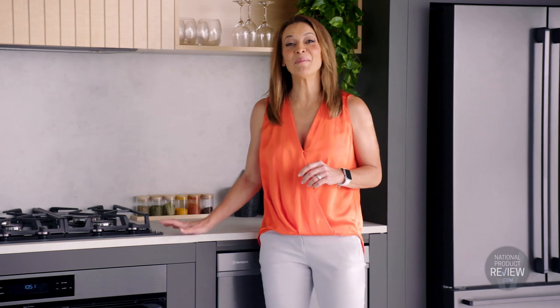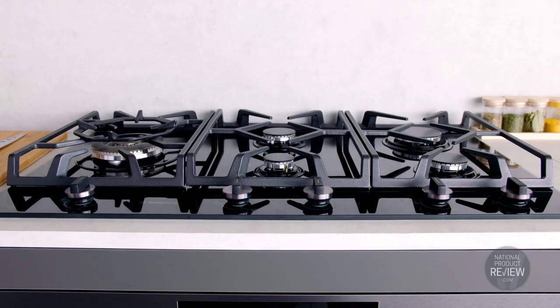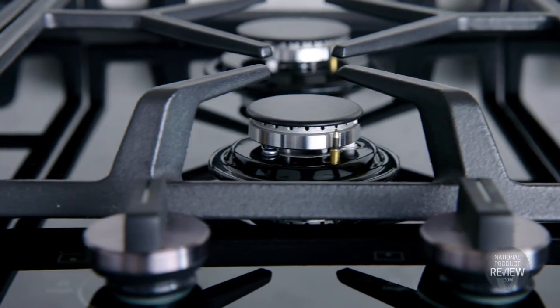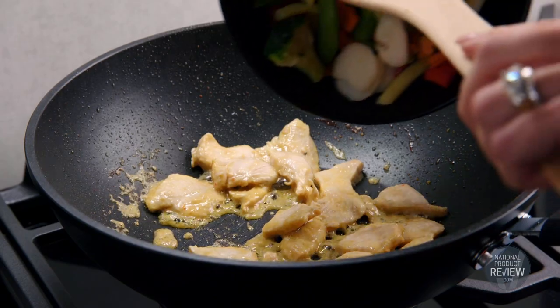In the cooking department you'll appreciate the precision and peace of mind this Westinghouse five burner gas cooktop delivers. Meticulous cooking control with the dual valve system allows you to adjust the flame size from a full boil to a gentle simmer in just an instant.